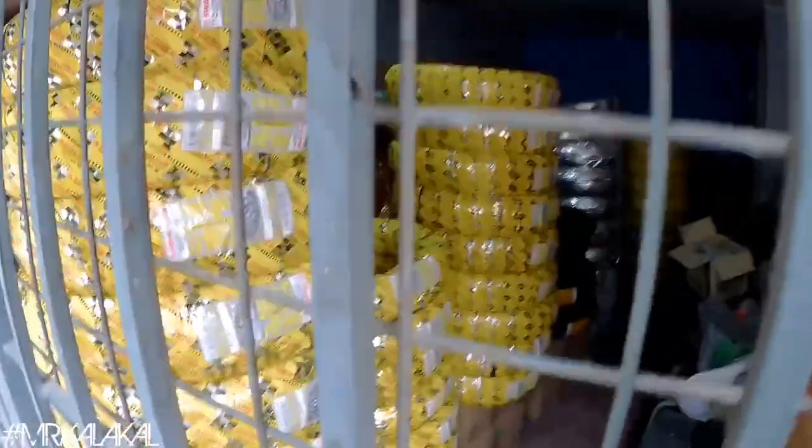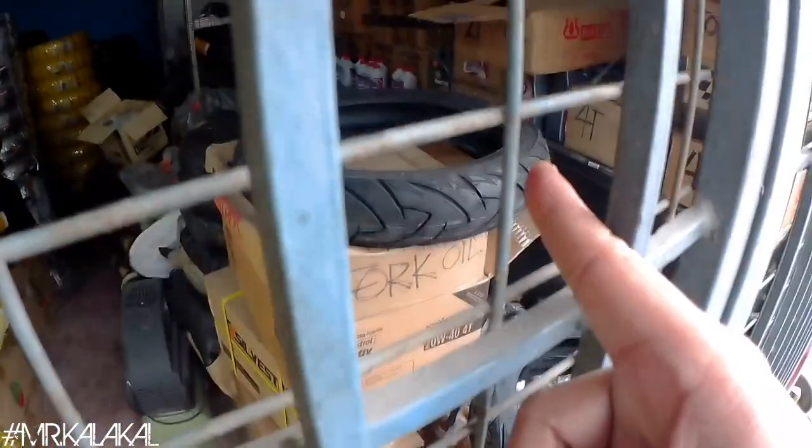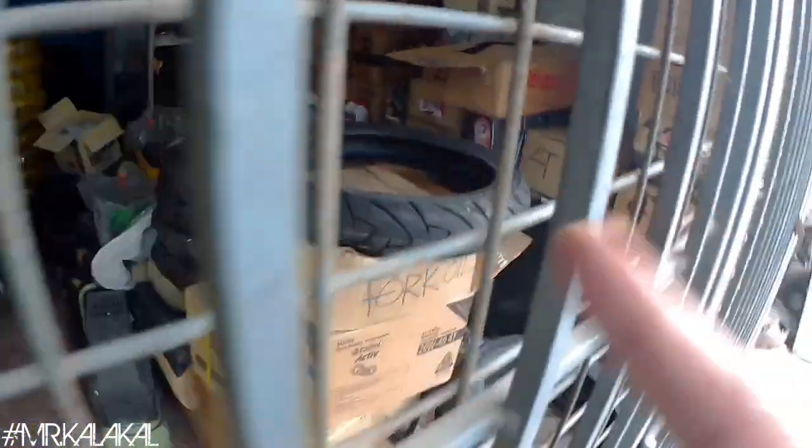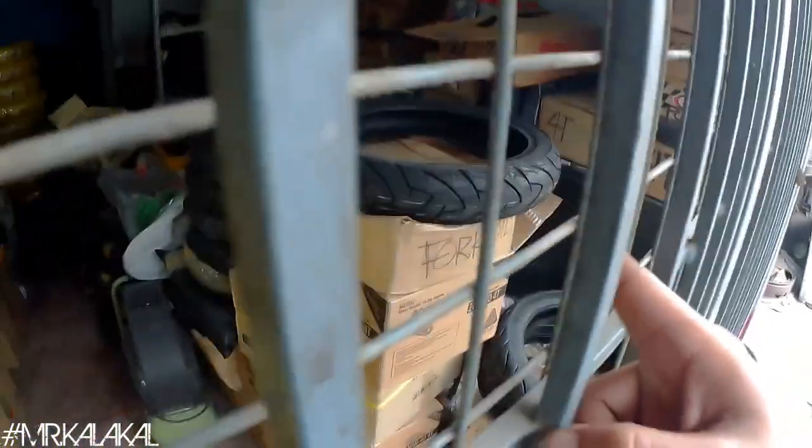Moving forward, dito yung mga gulong nila. Maraming available na tires dito — Dual Sport, Classic tires, yung mga pang Cafe Racer na team, mga pang-scooter. Dito nga ako bumili ng tires dito for my scooter — yung bago kong pang-hango, yung aking Rusi Venus SE125.